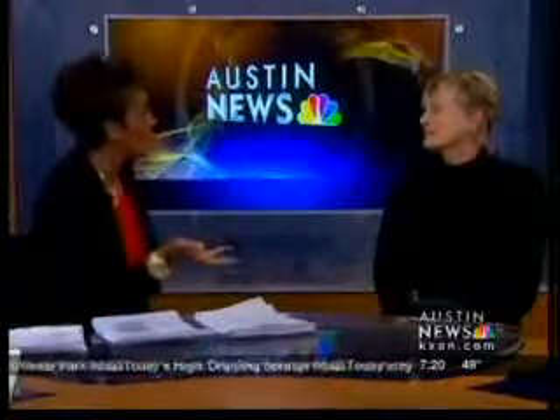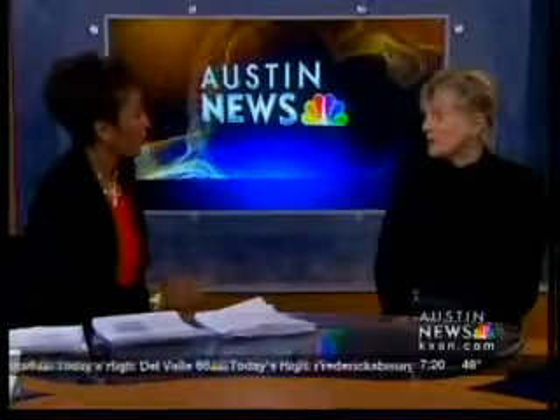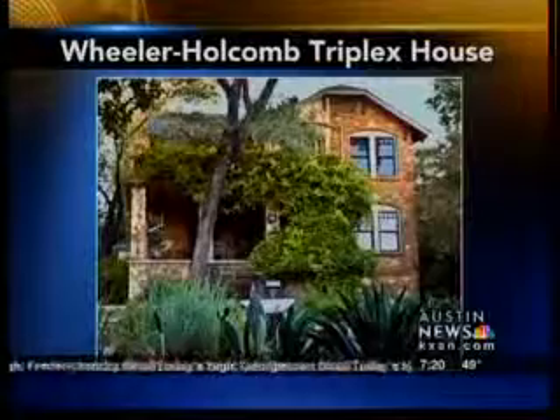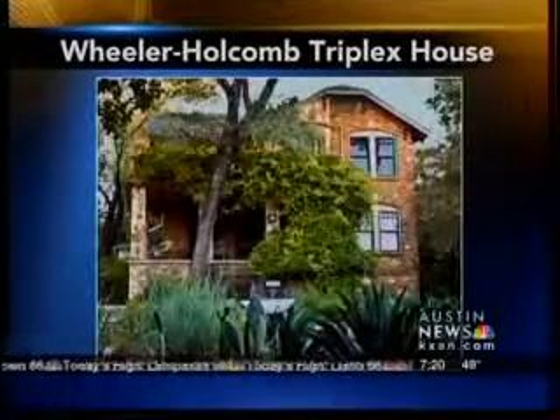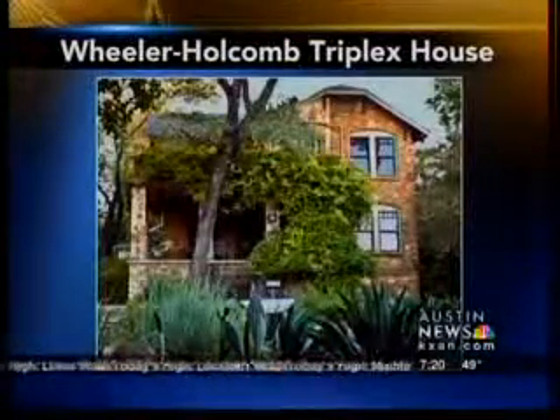Tell us all about the house. It's a wonderful historic house in Travis Heights. I bought it almost 12 years ago and it's just an amazing structure. It sits on top of a hill in Travis Heights. It has a panoramic view of downtown — it's actually one of the best views you'll see because you don't see roads, you just see trees and the tops of the buildings. It's just gorgeous.